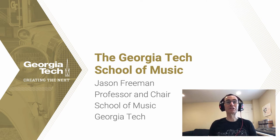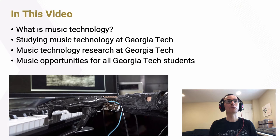Hi, my name is Jason Freeman. I'm professor and chair of the School of Music at Georgia Tech. In this video, I want to talk about the Georgia Tech School of Music. We'll talk more generally about what music technology is as a field, then delve into the details of how we study music technology at Georgia Tech, the research we conduct, and other music opportunities we offer for all Georgia Tech students, regardless of their major.